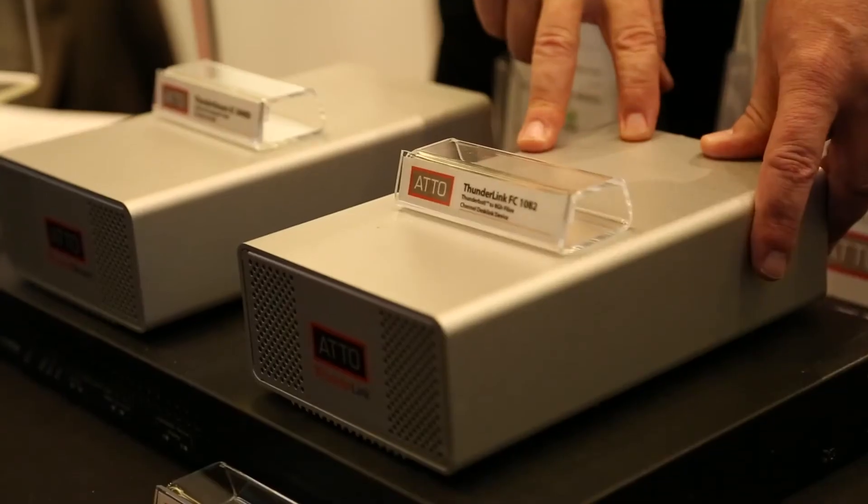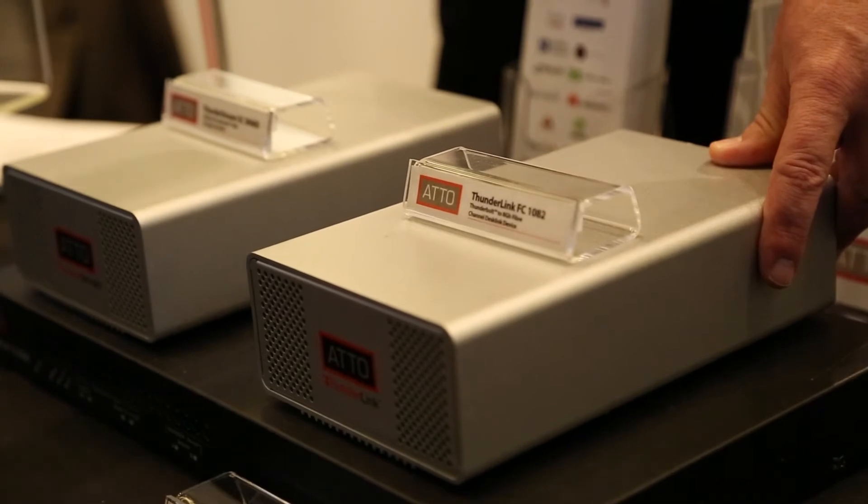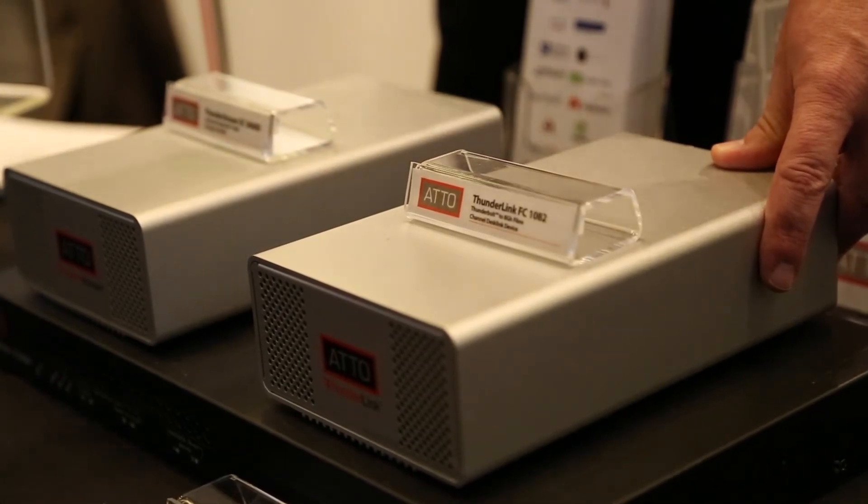We have a whole line of Thunderbolt devices. Our DeskLink product allows you to bring Thunderbolt in and then there's a version that has fiber channel out, SAS out, and 10 gigabit Ethernet out — both in copper or optical. And then this device here is our Thunderstream product, which is Thunderbolt in and then a SAS RAID product out. So you could take a JBOD device, connect it up to it, and have RAID protection as well.